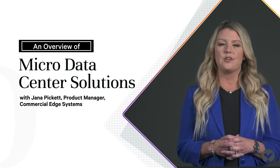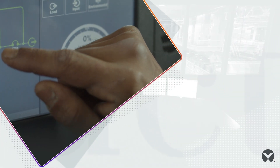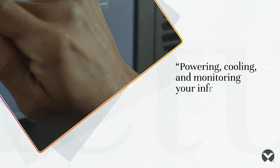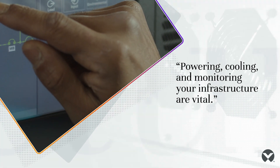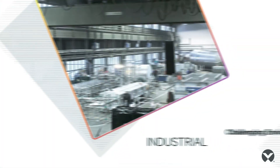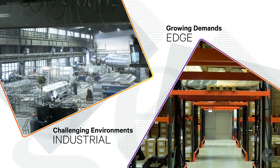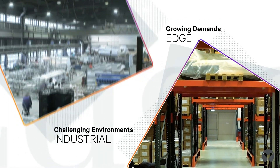These days, no matter what industry you're in, you're really in the business of data. And now, more than ever, powering, cooling, and monitoring your data center infrastructure are vital to your company and its bottom line. Of course, with rapidly growing demands, challenging environments, and severe space limitations, this can be easier said than done.